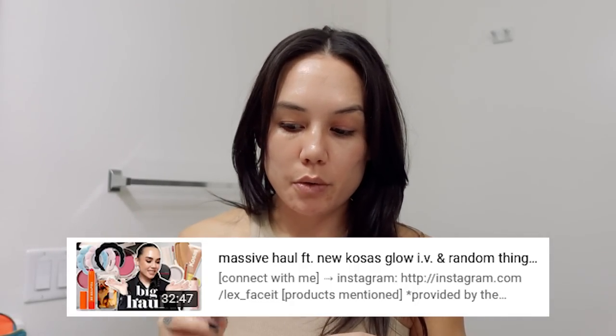Hey y'all, welcome back to my channel. So today we're gonna do a full face of new makeup — full-ish face. If you saw my last video, I did a haul and I picked up a few things at Sephora. I got some stuff in PR and we're gonna try it all out today.